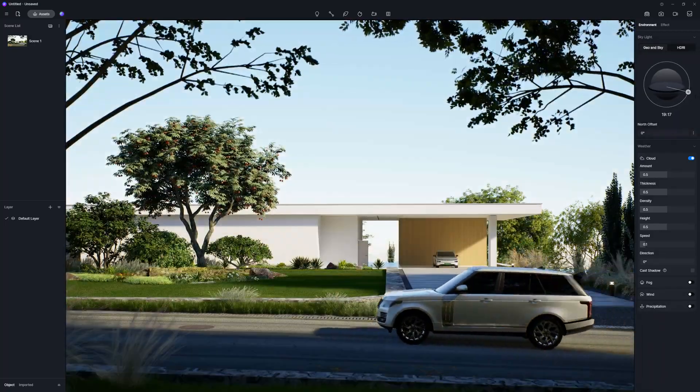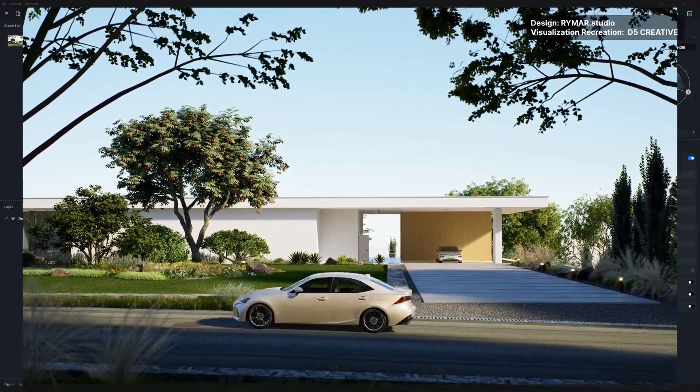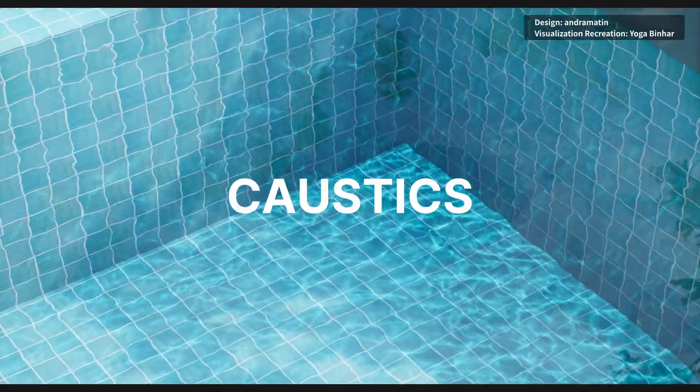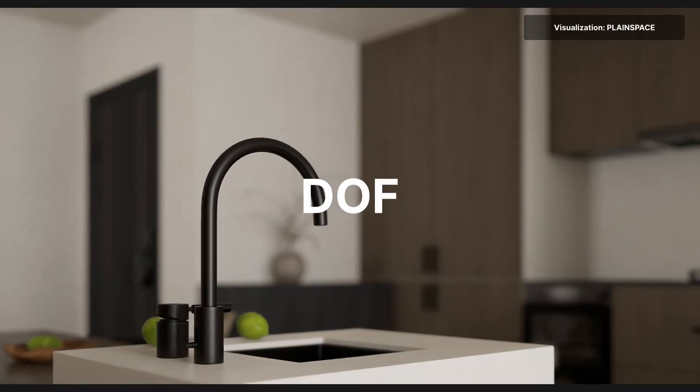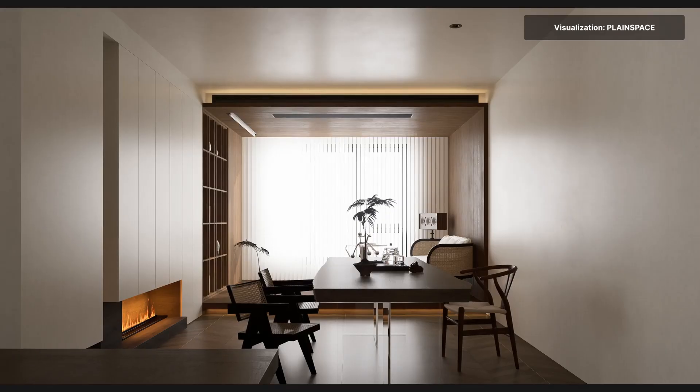Breathe life into your scene — all with one click. Animations are not just a fancy add-on, but a game changer, a tool that we can't afford to ignore. Don't just design or visualize — revolutionize your project with animations before it's required.